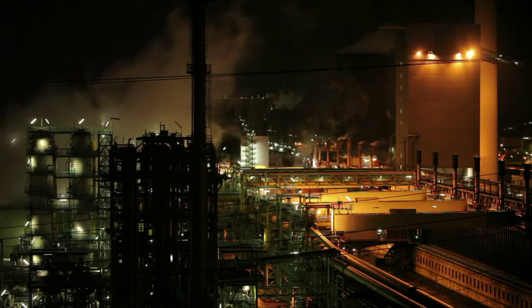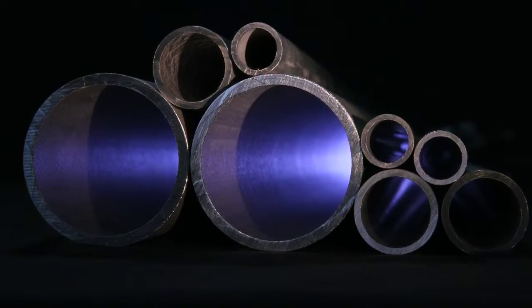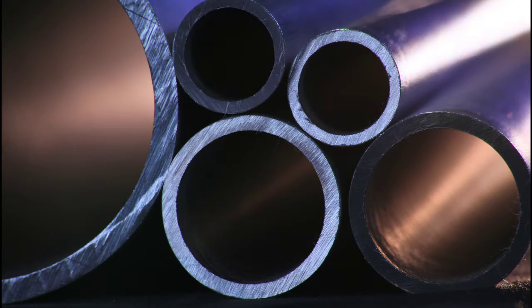The 253MA tubes simply save costs by reducing unpredictable maintenance as well as increasing efficiency and life cycle. Eight years ago, a leading European steel producer switched to Sandvik 253MA recuperator tubes, and they're still running.